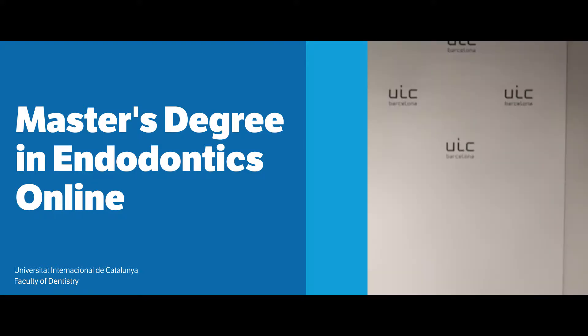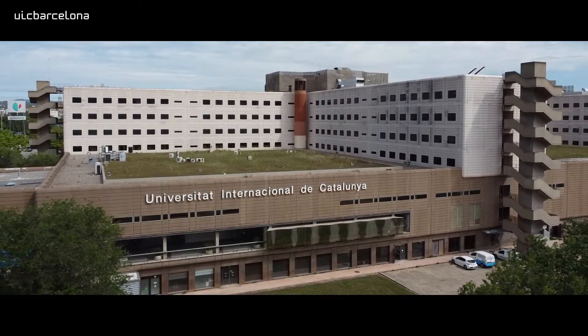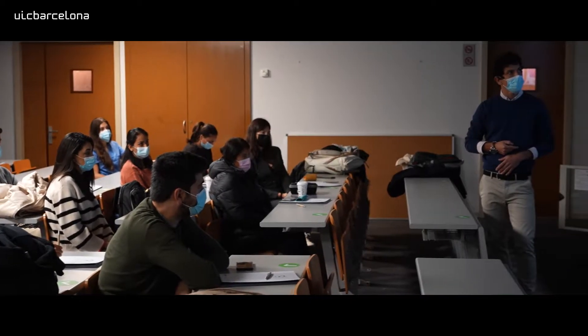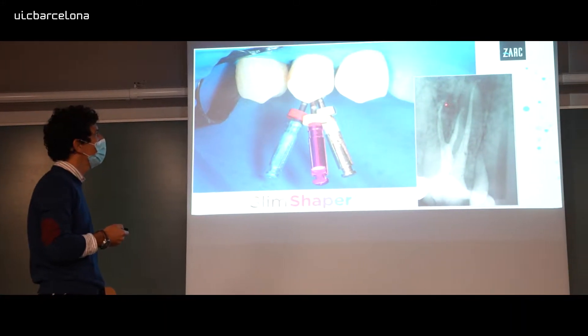This Master Online is the best option for the general practice dentist. If you have a patient or you do the endodontic treatment in your own dental office, this is a good option for improving your root canal treatment or your endodontic treatment.